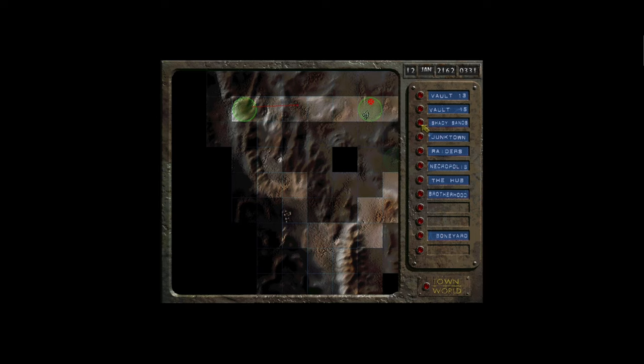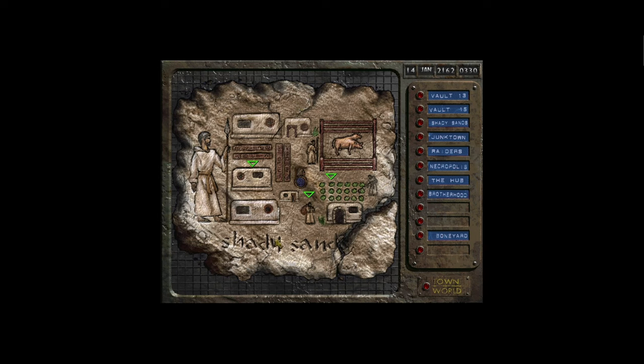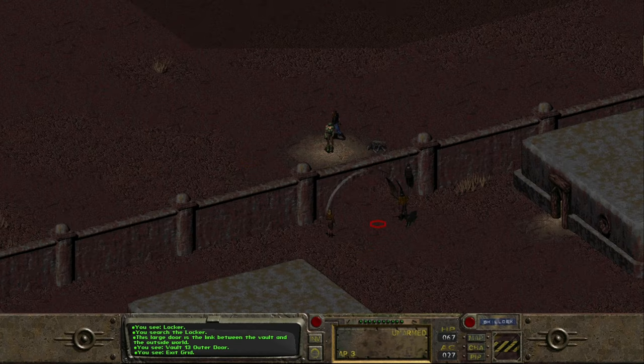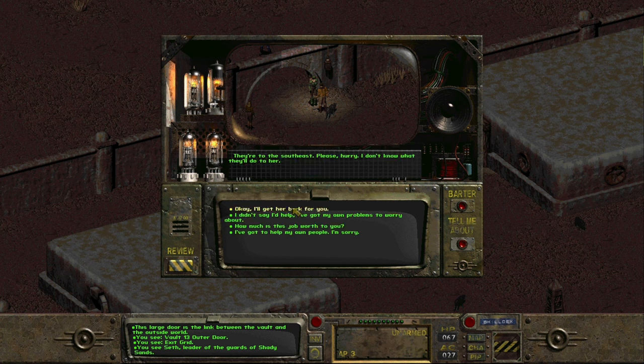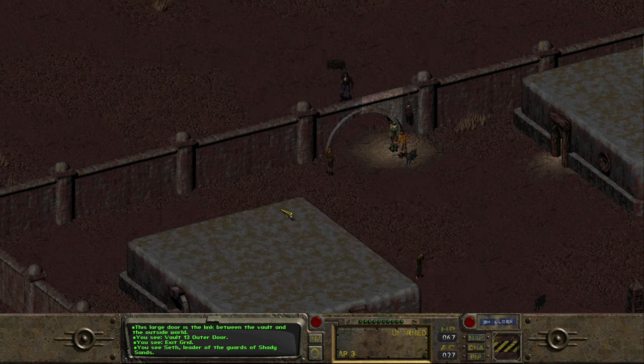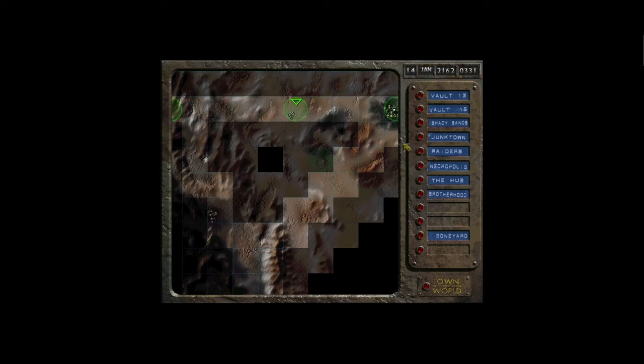First off, time to wander back over to Shady Sands, get some more supplies, and see what trouble we can get into. We arrive and speak to the guard at the front — Seth, one of the very first guys we spoke to in the game. But there's an issue: Tandy has been kidnapped and raiders have got her. There's a camp to the southeast, so we're going to go and rescue her. She is quite important, so probably best we go and save her.